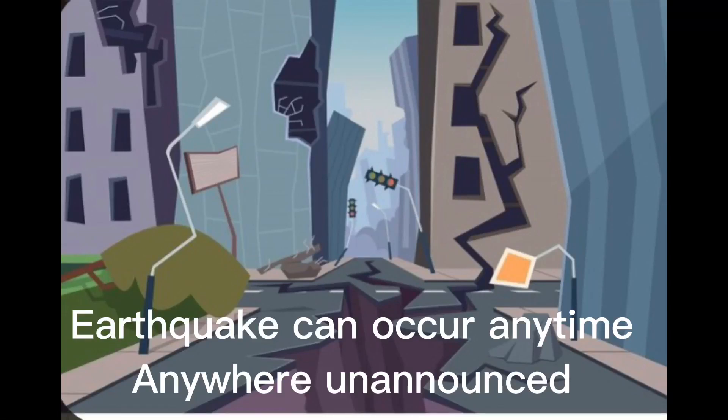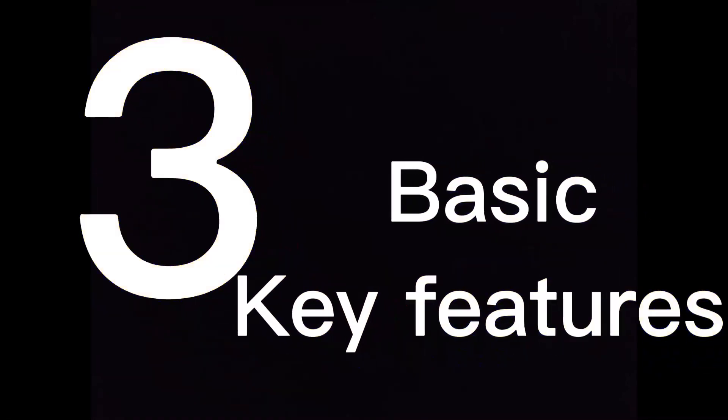Earthquakes can occur anytime, anywhere, unannounced. In this video, we will be discussing basic life-saving tricks if you ever find yourself in an earthquake. There are three basic key features in case of a situation like this: Drop. Cover. Hold on.